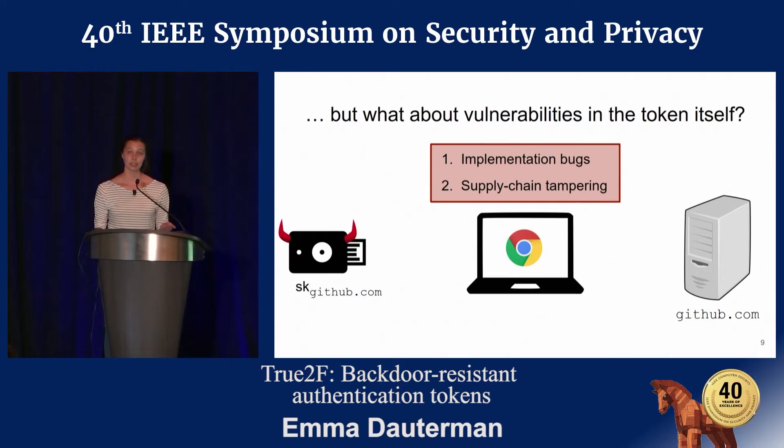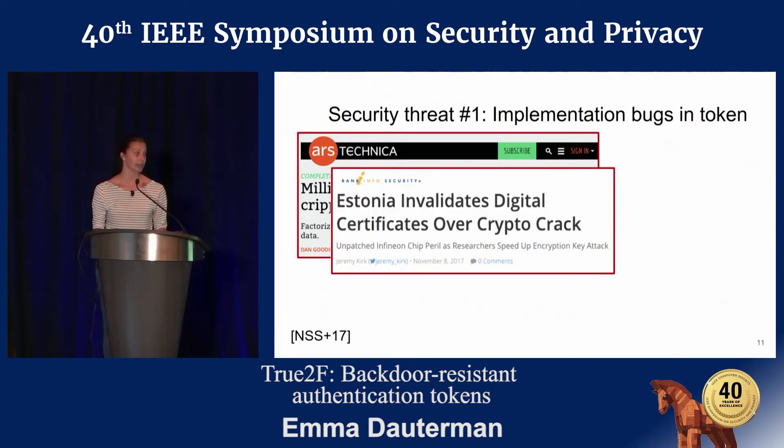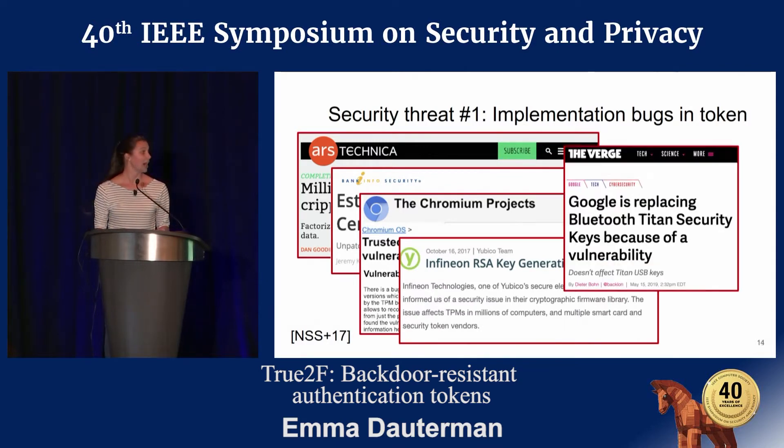Implementation bugs are a very real problem. In 2017, a bug was discovered in the Infineon random number generator, which affected a wide variety of products, including Estonian smart cards, Chrome TPMs, and the YubiKey PGP functionality. Just last week, a bug was discovered in the Google Titan security key Bluetooth stack, and all these bugs show just how fragile these secure hardware elements are.